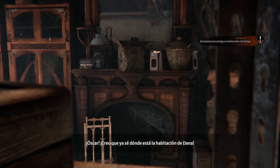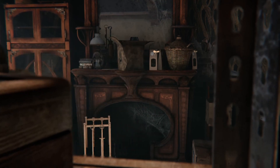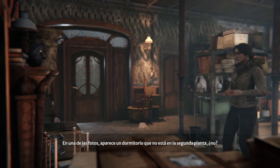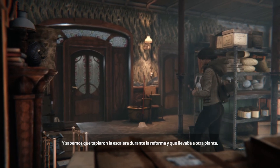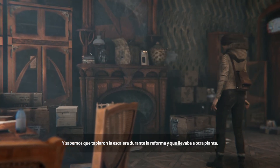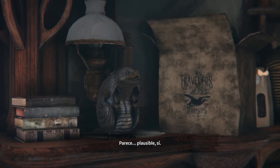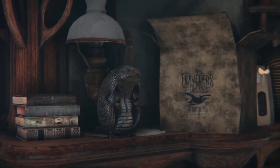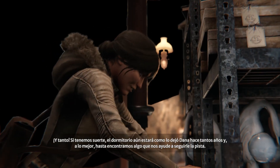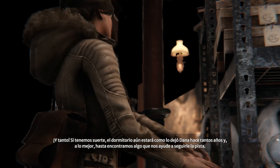I think I know where Dana's room is. Enlighten me, Kate Walker. Well, one of the photos shows a bedroom that's not on the second floor, right? And we know that the staircase was bricked up during the renovation and led to another floor. So that's got to be where we'll find Dana's missing bedroom. It seems plausible, indeed. It does. And if we're lucky, the room might be pretty much like Dana left it all those years ago, and potentially with clues to put us back on her track.